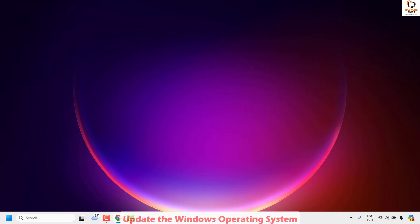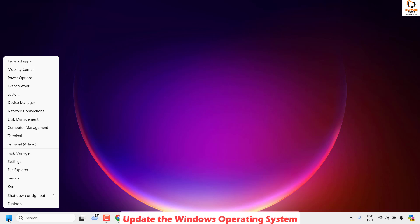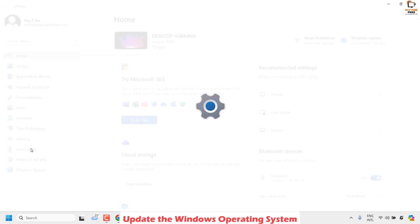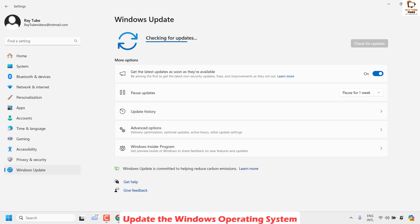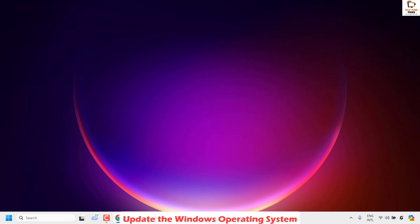The next step I would suggest is to update the Windows operating system. Right-click on the Start button and click on Settings. Once in Settings, click on Windows Update, then click Check for Updates to see if any updates are available. If updates are available, download and install them, and make sure all updates are installed on your computer. Once done, restart your computer and check if your issue has been resolved.